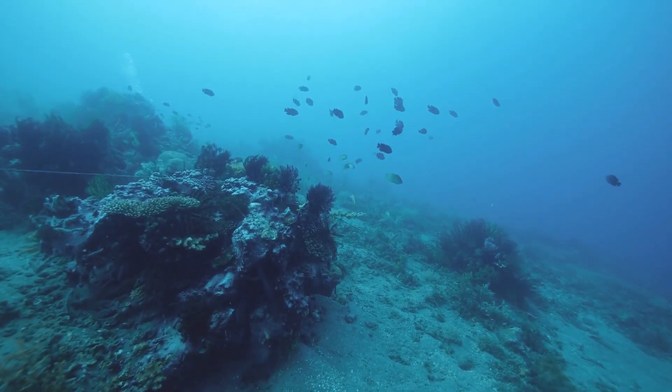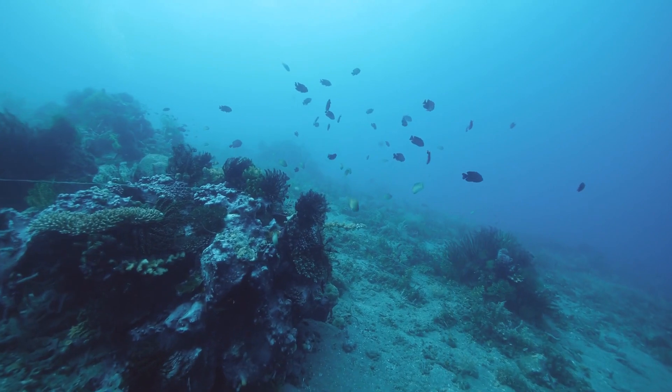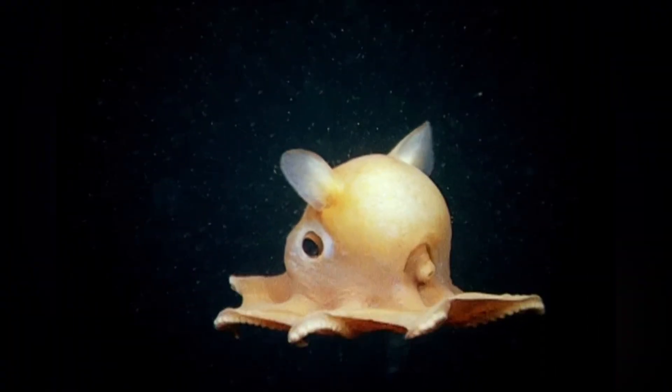Hey everyone, welcome back to All Things Marine Life. Today we're plunging into the dark, mysterious depths of the ocean to meet one of the cutest critters on the planet, the Flapjack Octopus.